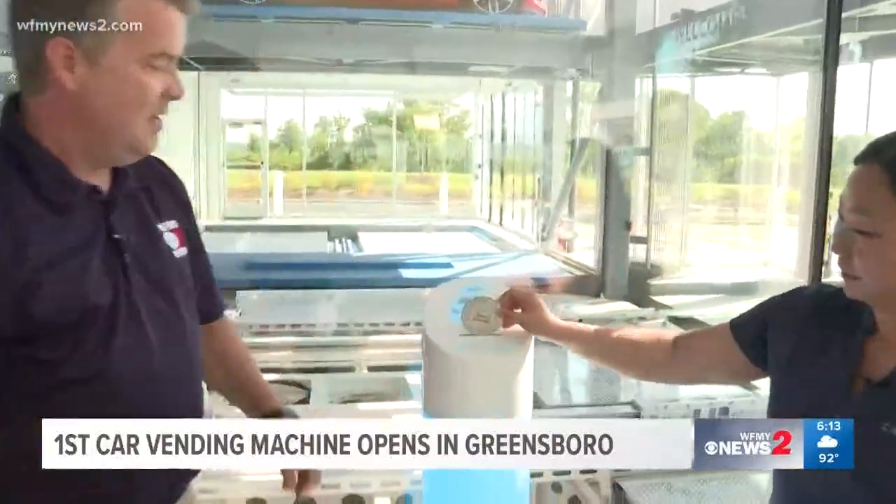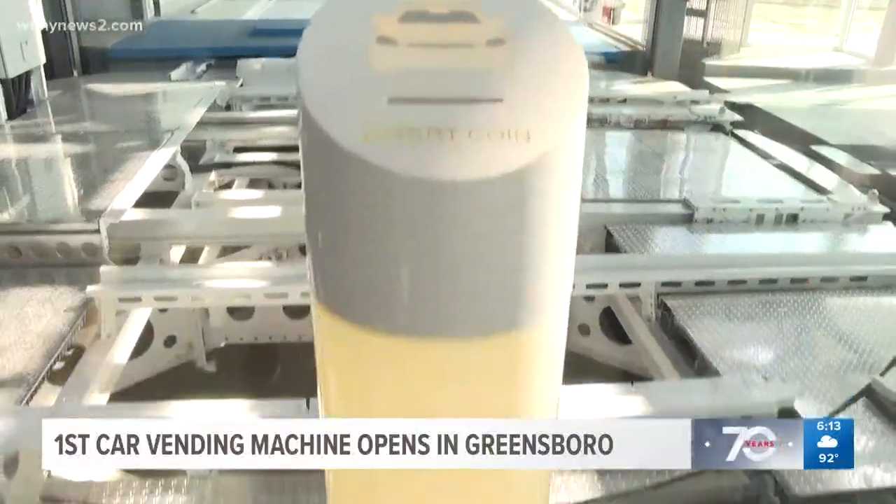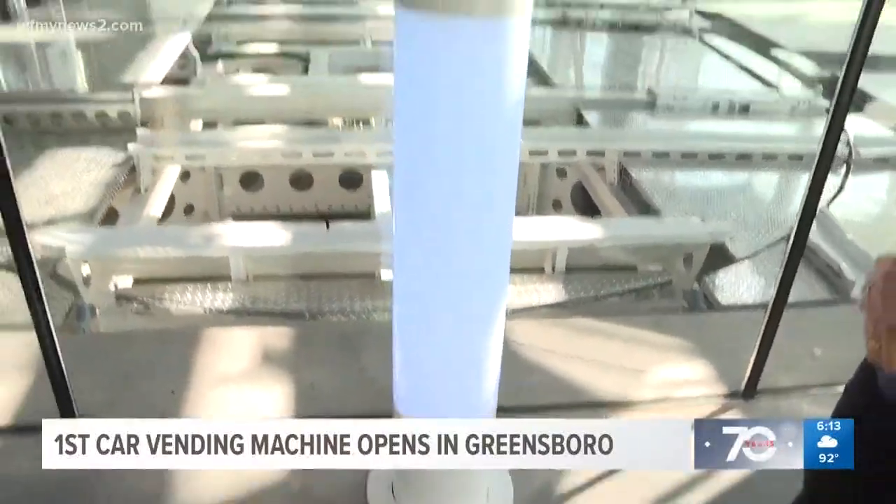Literally, you drop the coin — it's like playing a game and your car is delivered. I love this. Now where's my car?